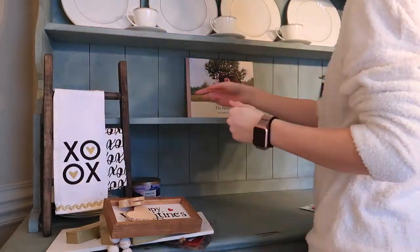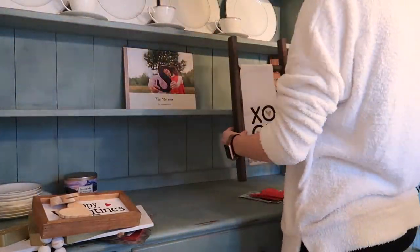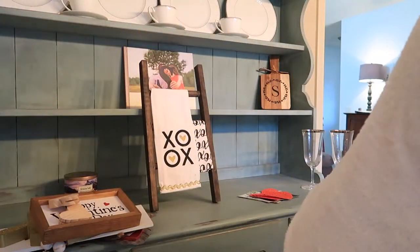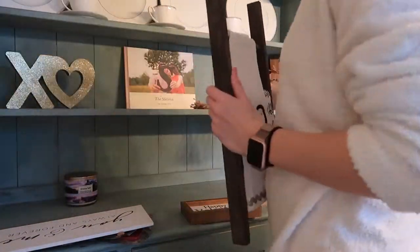Moving on to my hutch — I was working with just random decor, so I tried to do the best I could with what I had. I didn't want to buy any extra stuff, so I'm just going to be playing around with it. I think it turned out super cute.